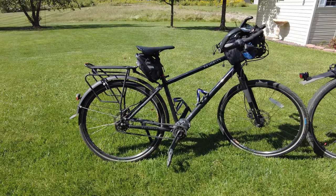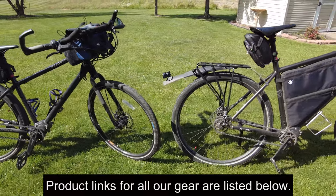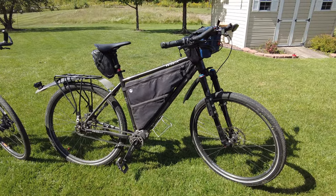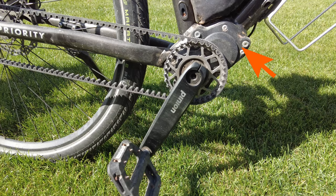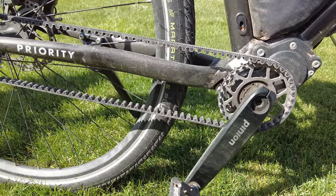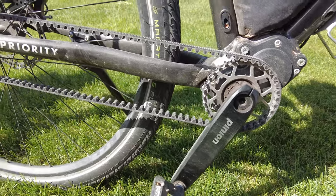The first item on our bicycle touring gear list are our bikes. Michelle and I both ride Priority bikes — Michelle on the Priority 600 and myself on the Priority 600x. The highlight of both models is the Pinion gearbox and Gates belt drive system. The Pinion system provides over 600% gear range, giving us more than enough top gear for the speeds we travel and incredible hill climbing capabilities on the low end.